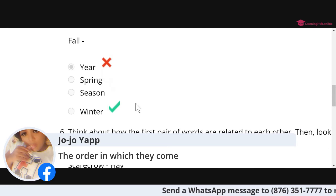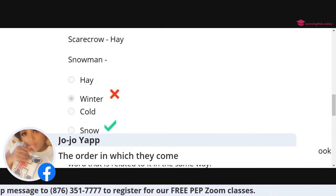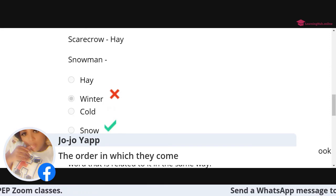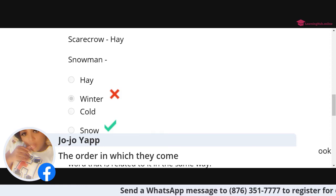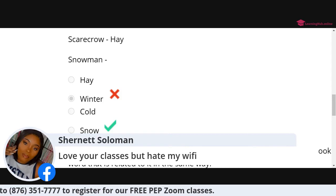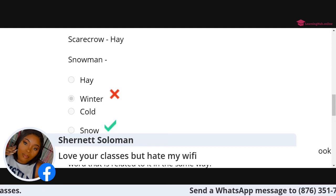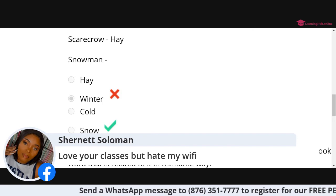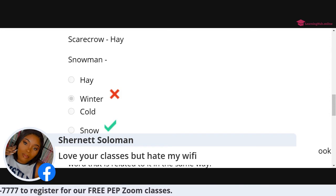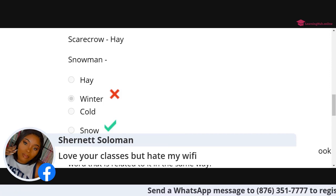Question six: scarecrow, hay, snowman — and the answer is snow. Why scarecrow, hay, snowman, snow? A scarecrow is made of hay and a snowman is made of snow. It's the material that they're made of. You guys are really smart.